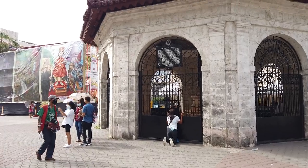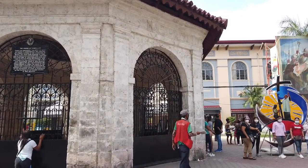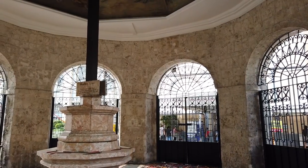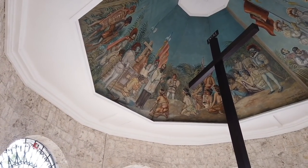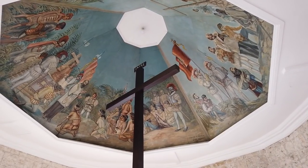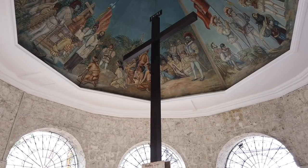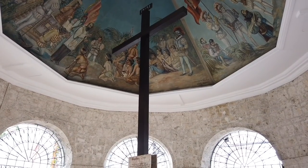The Magellan's Cross is not allowed to be opened yet by the mayor. So all the people who want to see the Magellan's Cross will just have to put up with looking at it through the fence. This is the Magellan's Cross that was erected here on April 21, 1521. This cross is of Tindalo wood encasing the original cross planted by Ferdinand Magellan on this very site on April 21, 1521. The original cross is inside that cross.